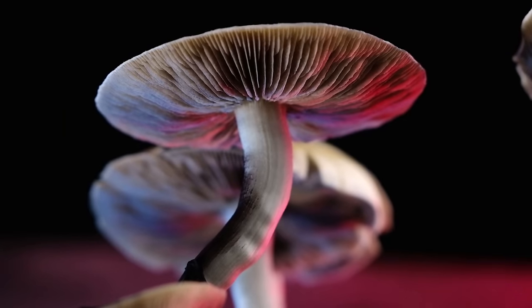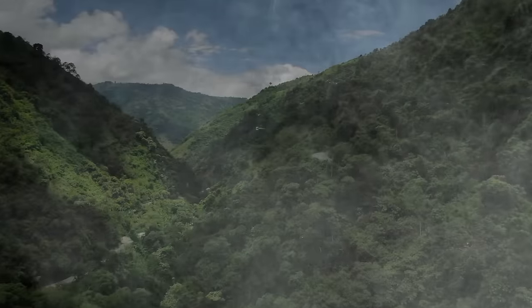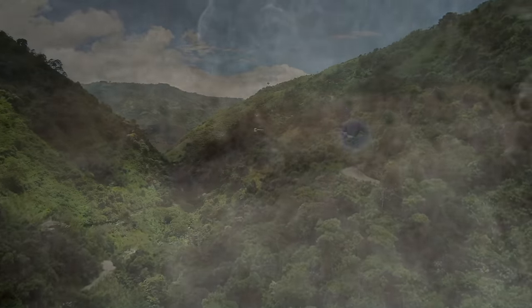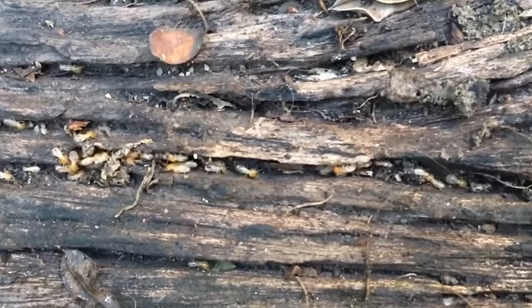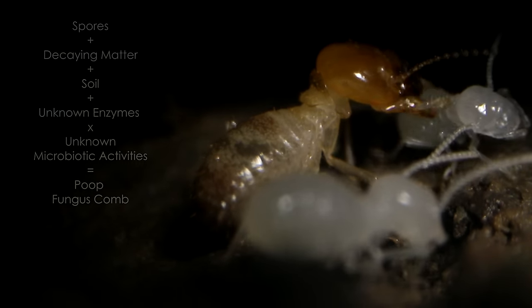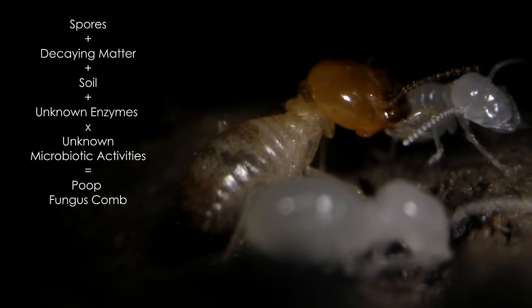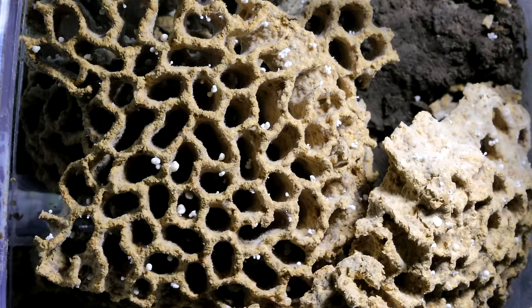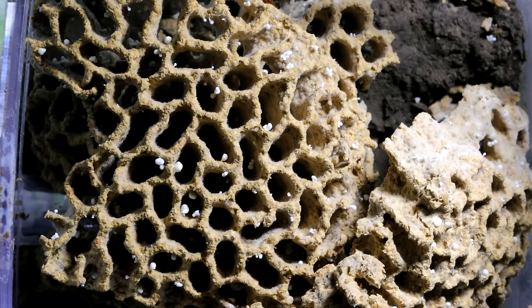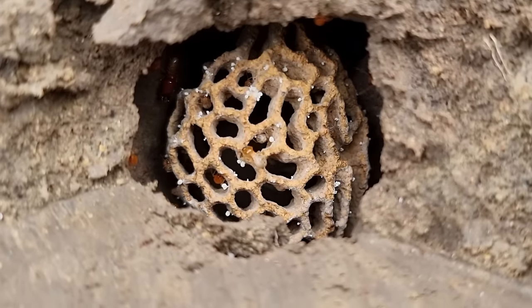The Termitomyces spores come from mushrooms that sprout from other termite mounds, carried by winds and dispersed throughout an entire area, covering literally everything including decaying material, which the termites forage for. Inside the termite's gut, the mix of ingested spores, decaying matter, and soil undergo a special biochemical process that scientists still don't understand, and the resulting poop creates this fungus comb with growing fungus, which the termites continue to cultivate and add onto as the colony grows, providing a constant food source.